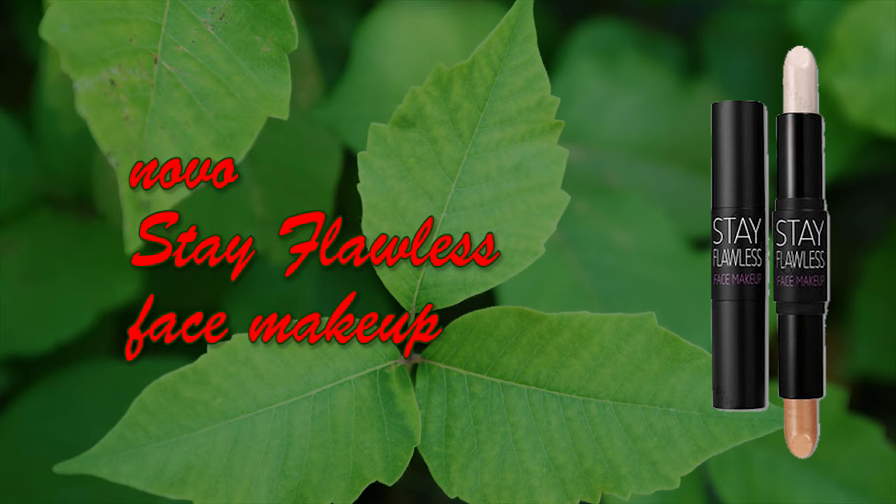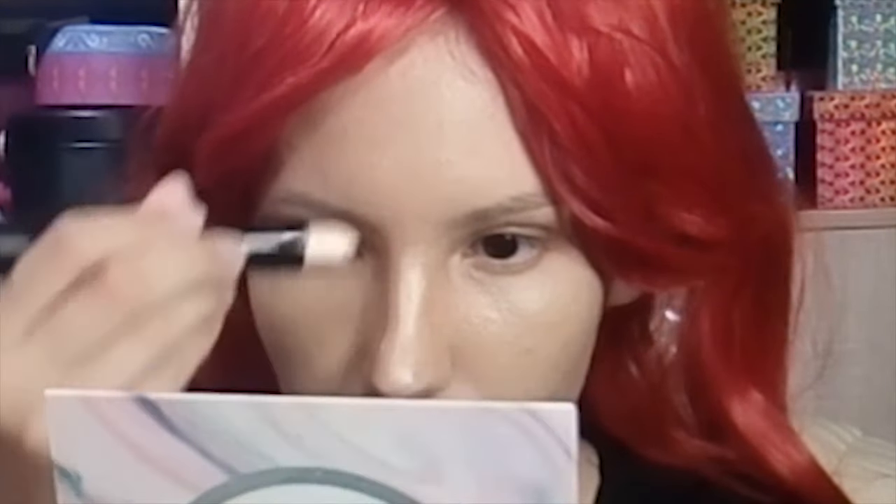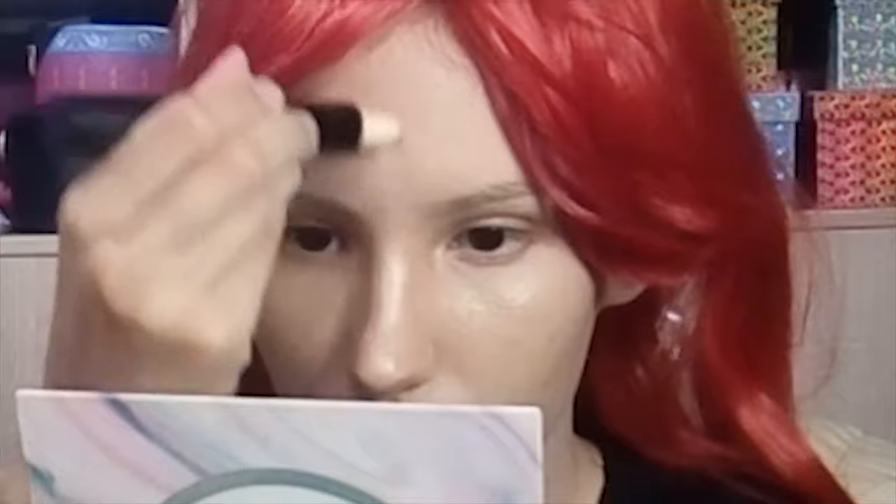After that I'm using this called Novo Stay Flawless Face Makeup, just for contouring and highlighting. I apply it everywhere to make my nose smaller and cuter. When I was doing the highlighting there was a little accident as you can see, but then I proceeded to put it back and do the rest of it, so it was not a huge thing.